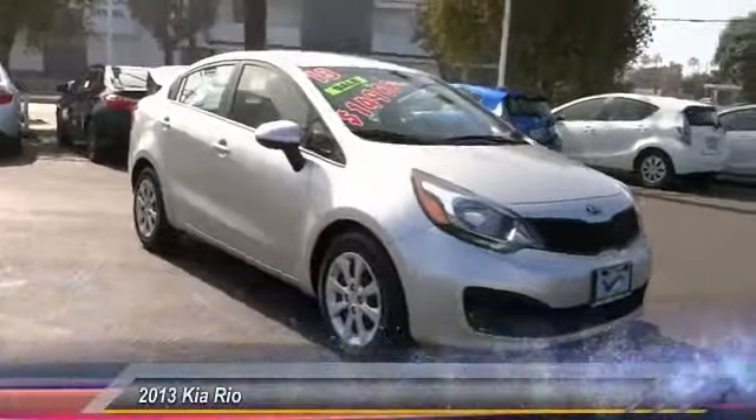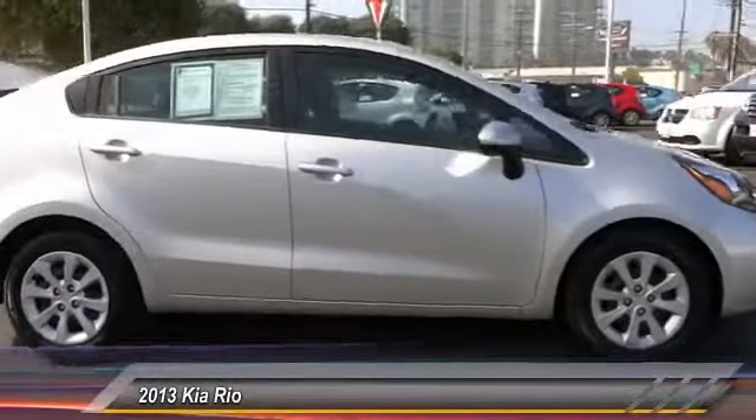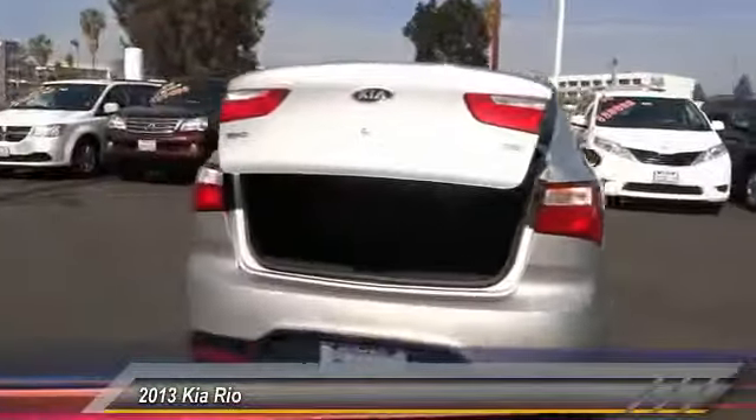The 2013 Rio. The Rio delivers sprightly performance, great fuel economy and agile handling all in a stylish package and is priced below $15,000.